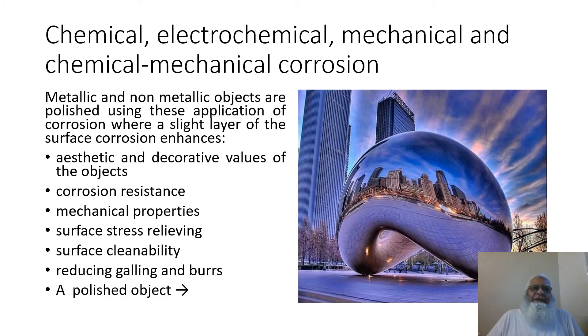This slide shows the chemical, electrochemical, mechanical, and chemical-mechanical corrosion. Metallic and non-metallic objects are polished using these applications of corrosion, where a slight layer of surface corrosion enhances aesthetic and decorative values of the objects, corrosion resistance, mechanical properties, surface stress relieving, surface cleanability, and reducing galling. On the right side of the slide it shows a polished object as a positive application of corrosion.